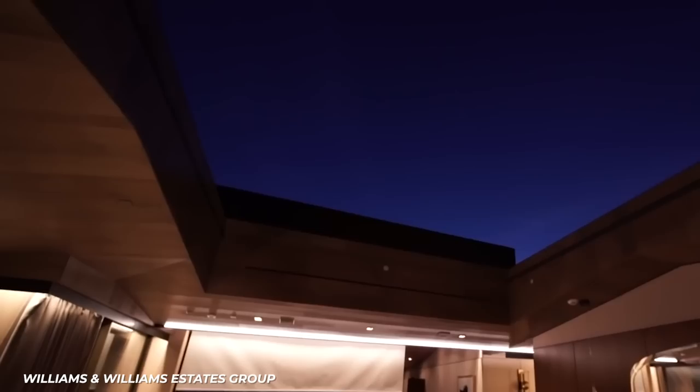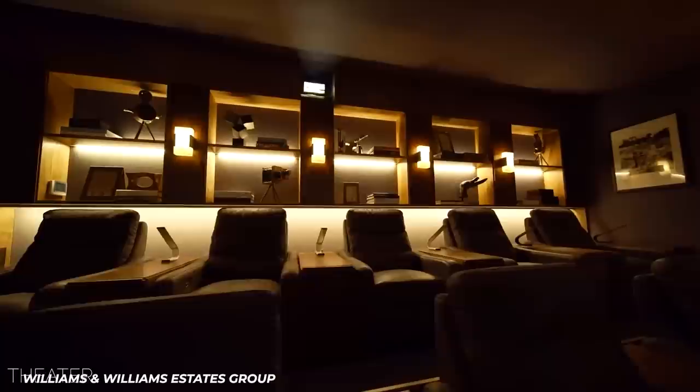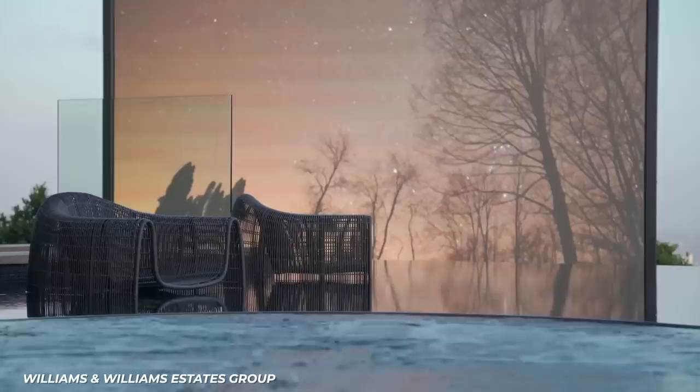That is just one of the three ways you can enjoy the cinematic arts in this home. There is an actual theater with a red curtain that covers the screen, four tiers of reclining leather seats, and also an outdoor cinema that can seat 20 people.